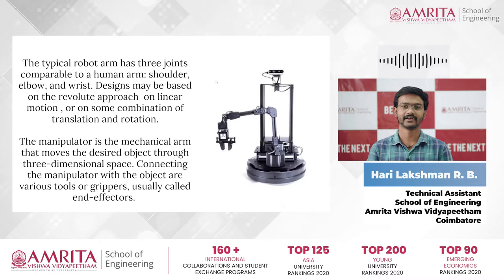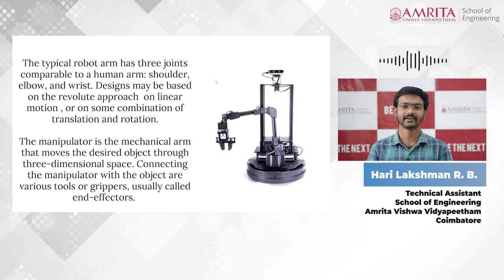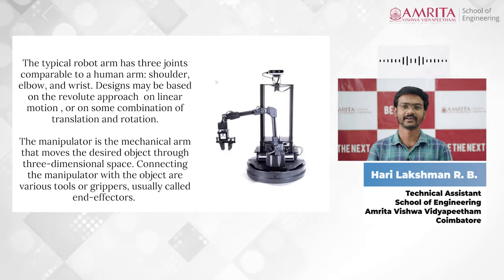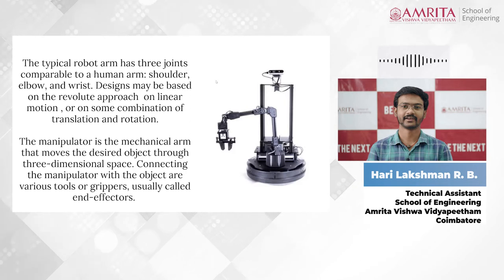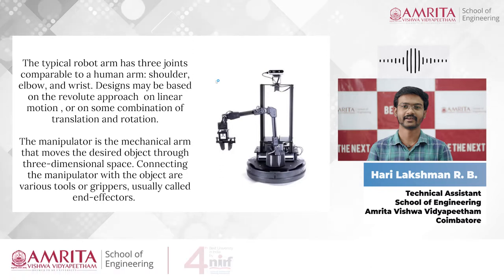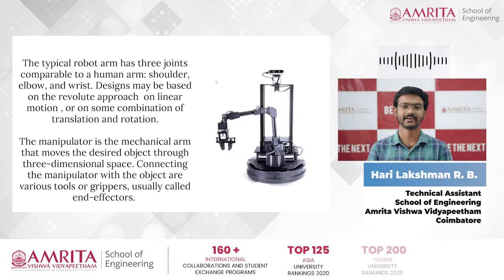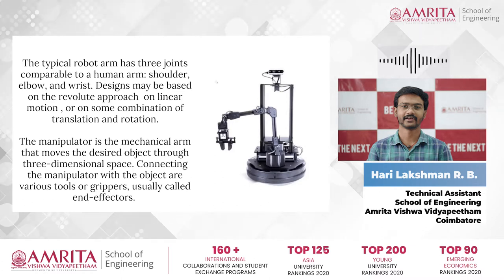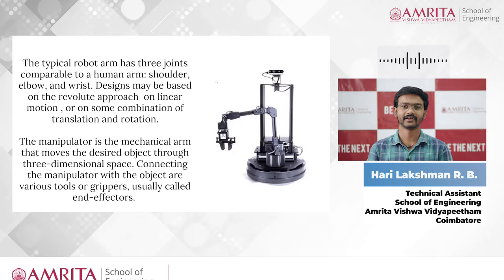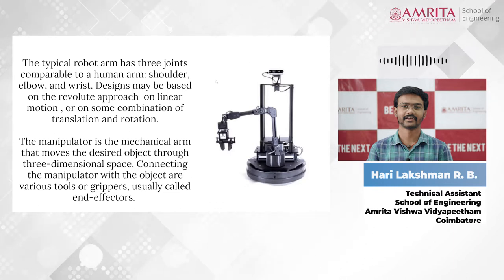Here is an image of a robot showing the mobile base, robotic arm, and camera — which is actually a sensor. We can install various sensors like cameras and proximity sensors. This is a typical robot with three joints comparable to a human arm: shoulder, elbow, and wrist. A manipulator is a mechanical arm that moves objects through three-dimensional space.